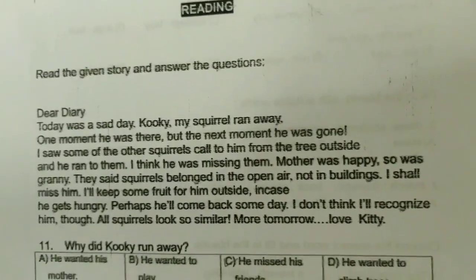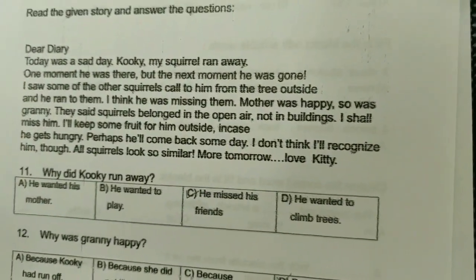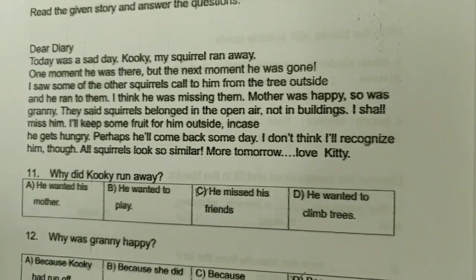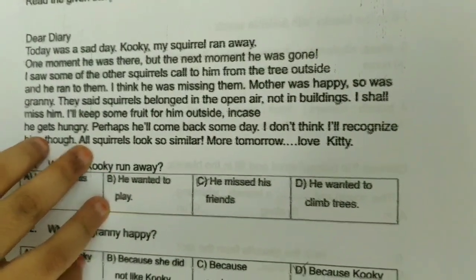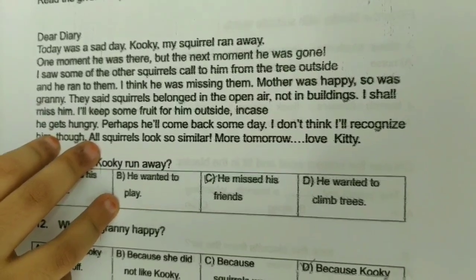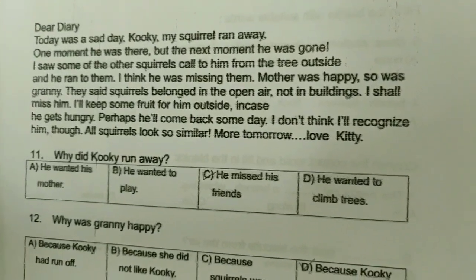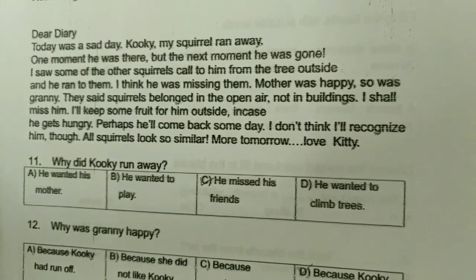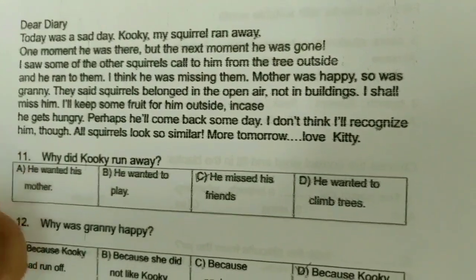Reading time. Dear Diary, today was a sad day. Cookie, my squirrel, ran away. One moment he was there, but the next moment he was gone. I saw some squirrels calling to him from the tree outside and he ran to them. I think he was missing them. Mother was happy, so was Granny. They said squirrels belonged in the open air, not in buildings. I shall miss him. I will keep some food for him outside in case he gets hungry. Perhaps he will come back someday. I don't think I will recognize him though — all squirrels look so similar. More tomorrow. Love, Kitty.